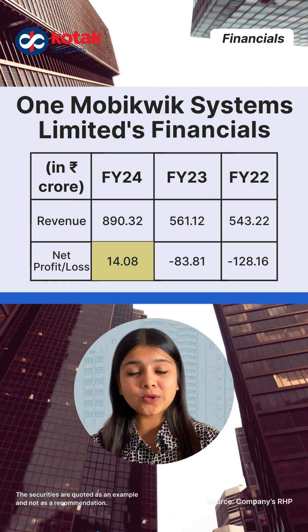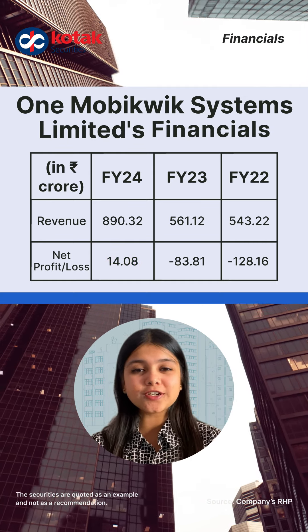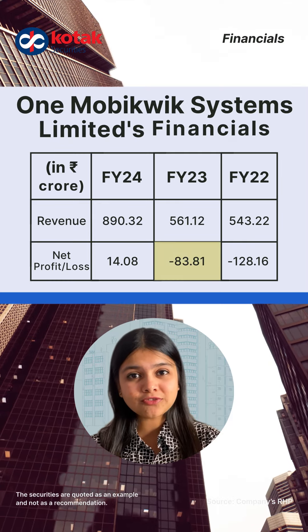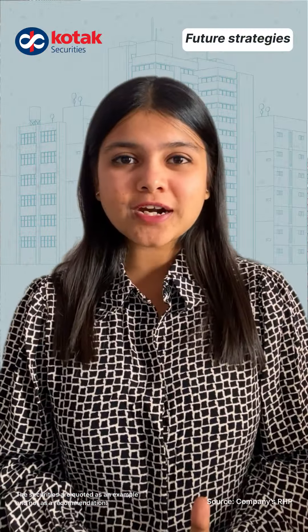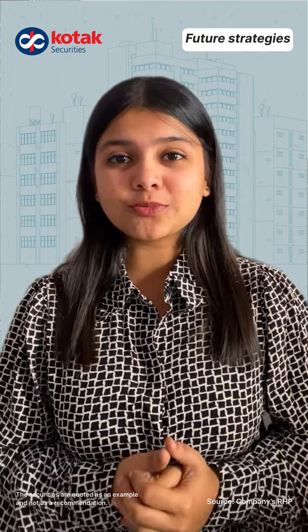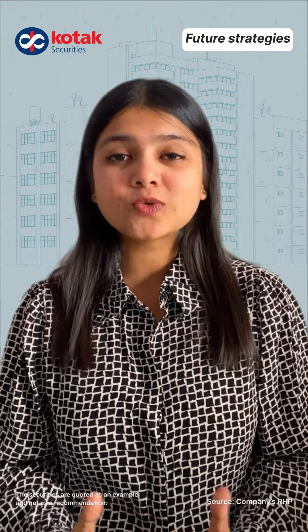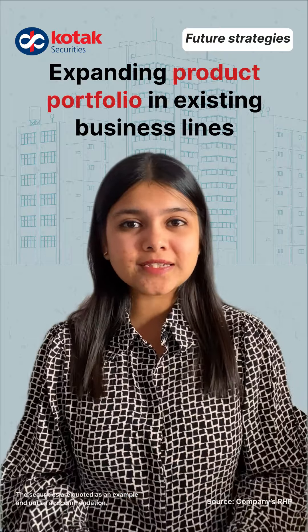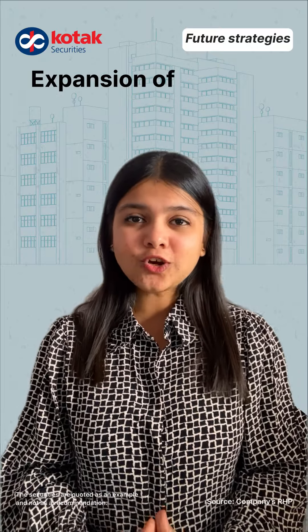Let's look at the company's important financial details. In FY24, the company recorded total revenue of Rs. 890.32 crore and a net profit of Rs. 14.08 crore. The company also recorded a net loss record of Rs. 83.81 crore.